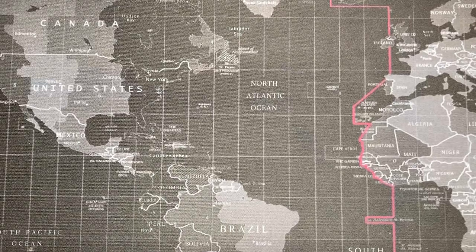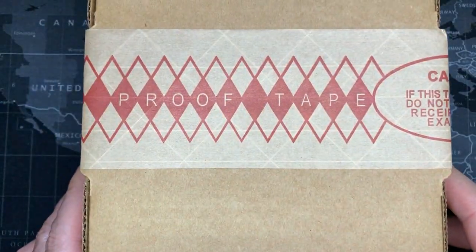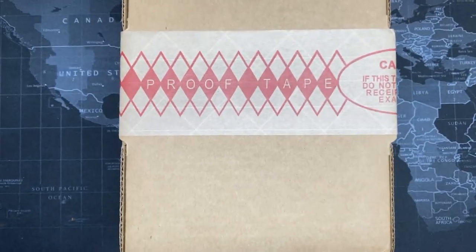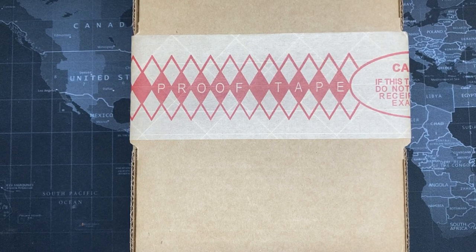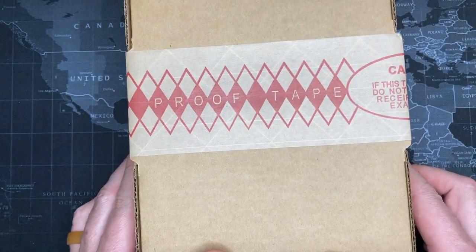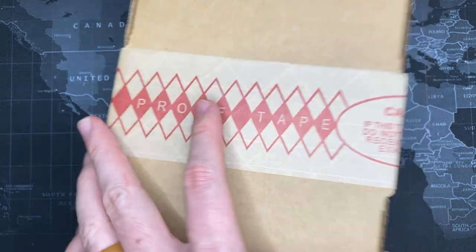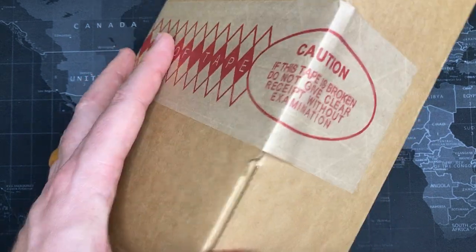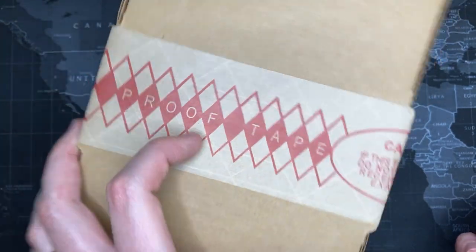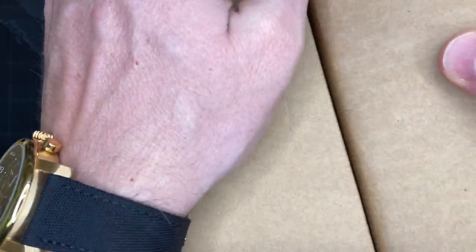Welcome back YouTubers and thank you for watching another watch review from Todd's Watch Shop. Today I have a little bit of a surprise — another unboxing. This watch I purchased, and since you clicked the link you probably already know what it is. Based on my email it should be a Victorinox INOX. It came in a FedEx bag so I already opened that, and this will be the first time we open the actual box — it's got tamper-evident tape. I'm excited.